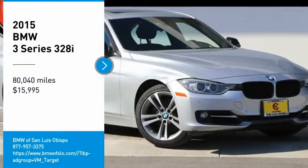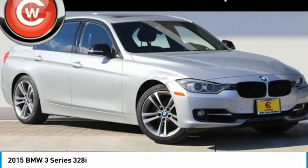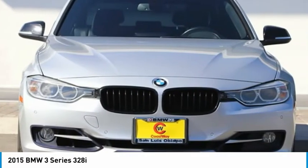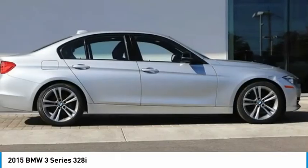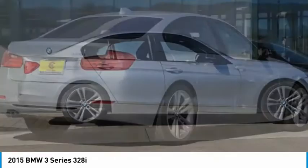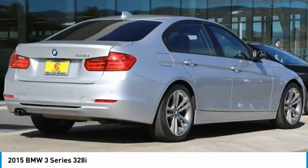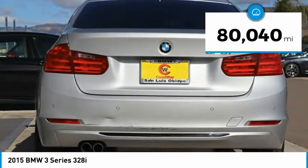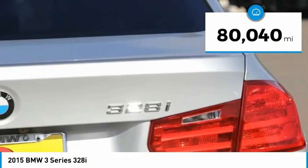Stop by and take a look at the 2015 3 Series — proof that all good things come in threes. The BMW 3 Series has a well-deserved reputation for packing outstanding driving dynamics and excellent quality, and is priced below $20,000. This vehicle has less than 85,000 miles.